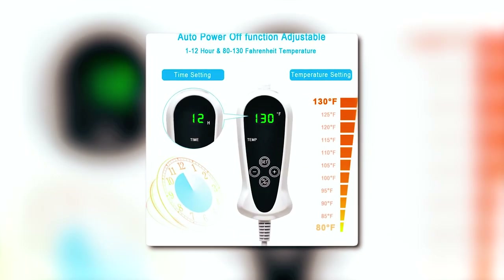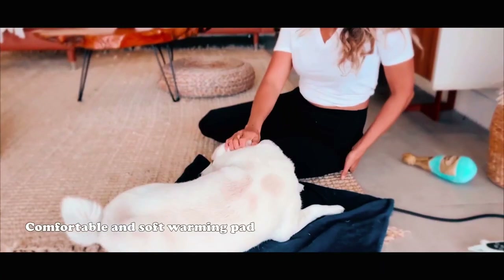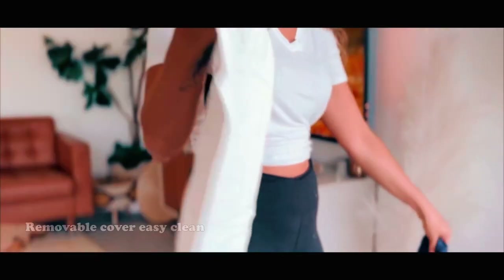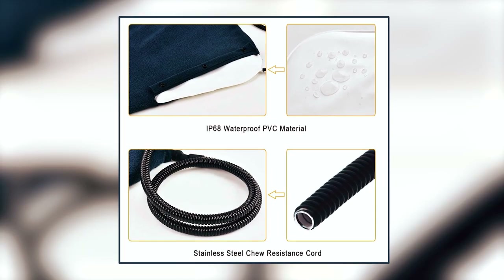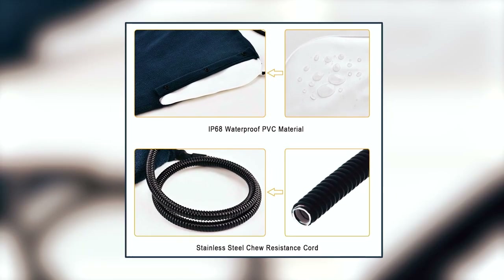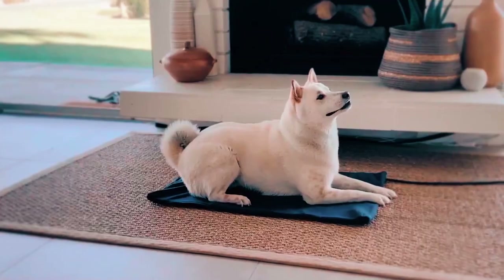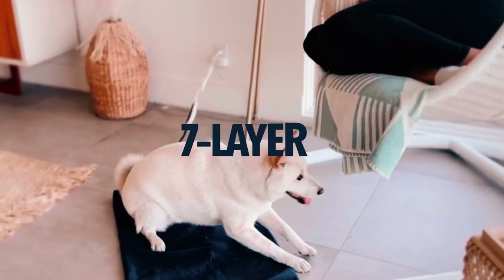You can also adjust the temperature between 80 and 130 degrees Fahrenheit. The inside cushion is constructed of water-resistant PVC, and the cover is made of removable soft polyester that can be machine-washed. The cable is not chew-proof, so this could be dangerous for a dog that enjoys chewing on things. There are four sizes available for this one. The warming mat also has a temperature sensor and a seven-layer protective structure to avoid overheating.